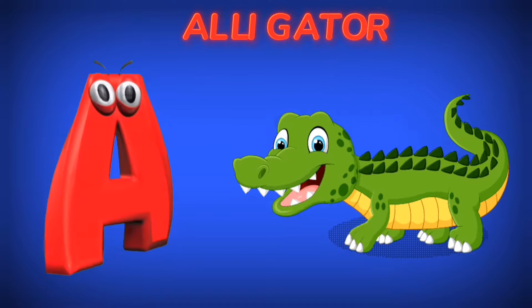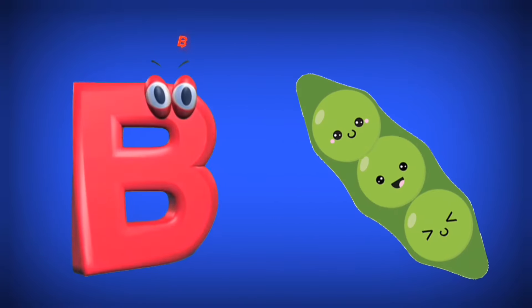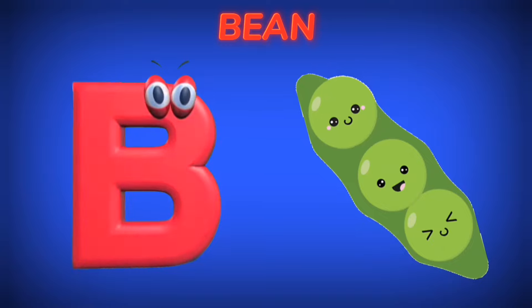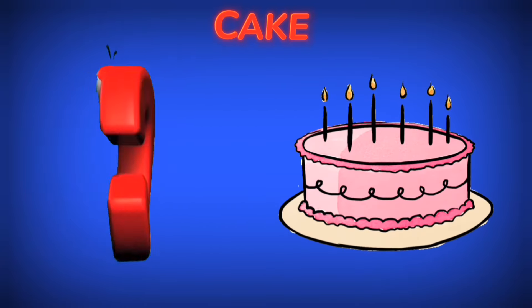A is for Alligator. A. B is for Bean. B. C is for Cake. C.